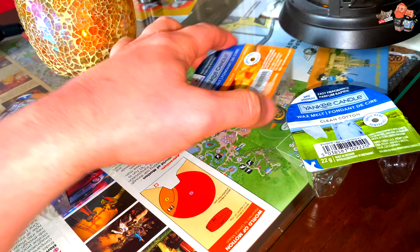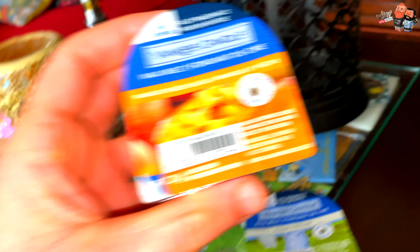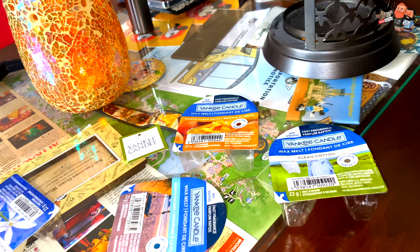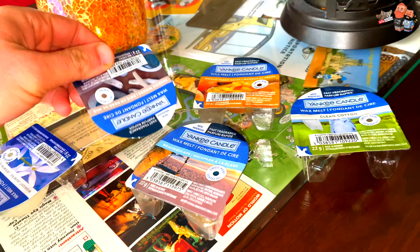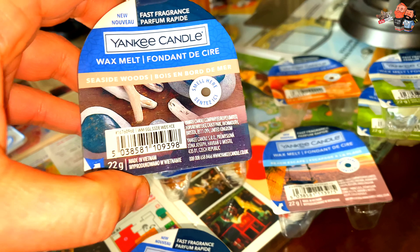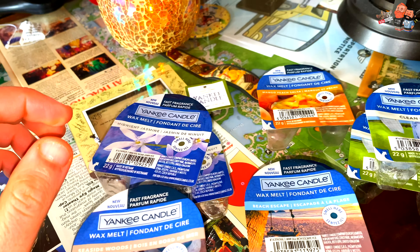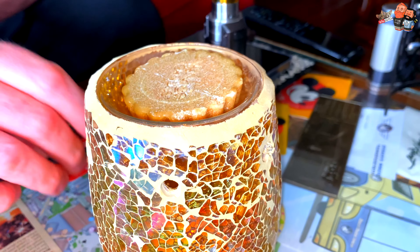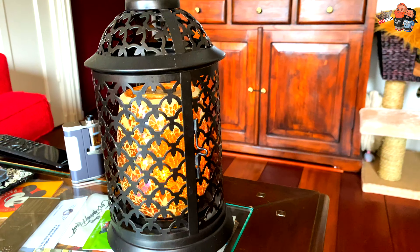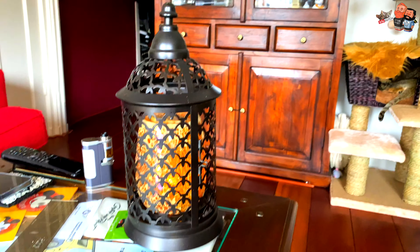The thing is, it's about does it smell good when you light them up. So just to show you what he got: Beach Escape, Seaside Woods, Midnight Jasmine, Clean Cotton — already had the Midnight Jasmine and another one of the Seaside Woods. Wow, we're finally going to burn this — it's been sitting there for three months or something. So we're going to put this one in.